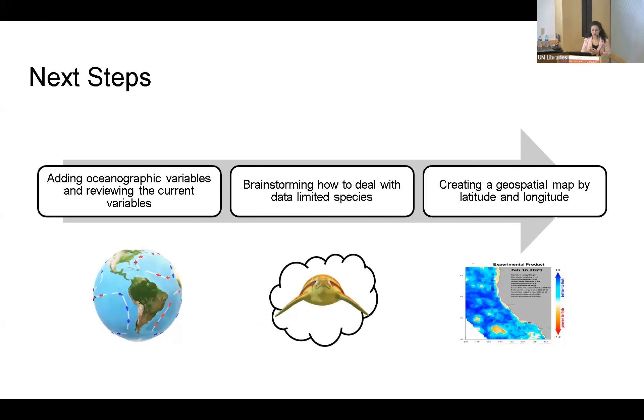For our next steps, we're adding oceanographic variables, reviewing current variables that weren't adding to the model and removing those, and brainstorming how to deal with data-limited species. Finally, getting a better predictive model and creating a geospatial map by latitude and longitude, similar to the ecocast model of the California coast, so that fishers can make better decisions on where to choose fishing spots and mitigate bycatch.